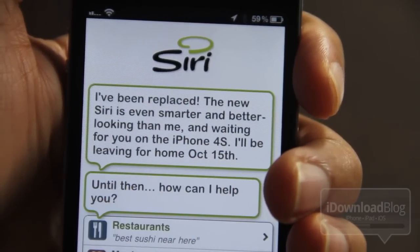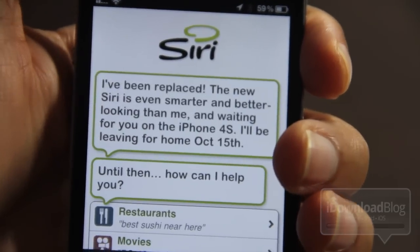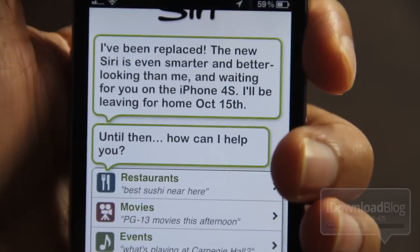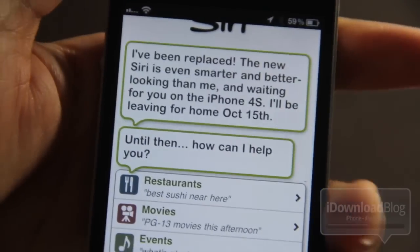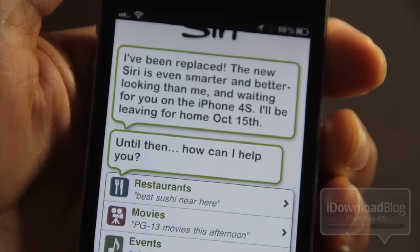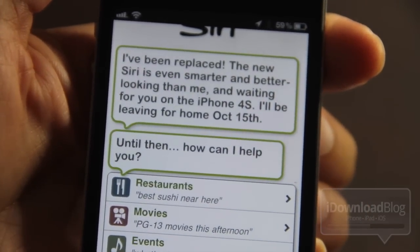It says: 'I've been replaced. The new Siri is even smarter and better looking than me, and waiting for you on the iPhone 4S. I'll be leaving for home October 15th.' So it even received an update to let you know that Siri is going to be integrated directly in the iPhone 4S and that it will be exclusive to it.